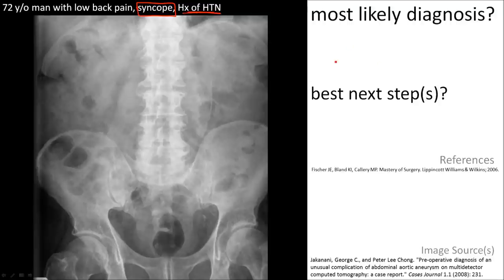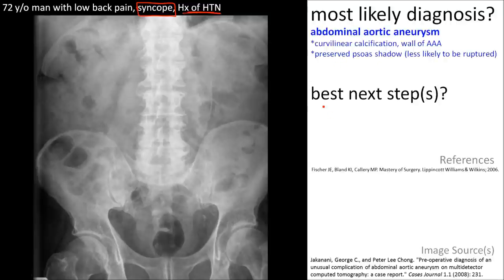The most likely diagnosis is an aortic aneurysm. The best next step is referral to the emergency room because of the finding of syncope. If there was no other problem and all you had was an incidental finding of calcification, it would not necessarily be an emergency. In this case, it is.